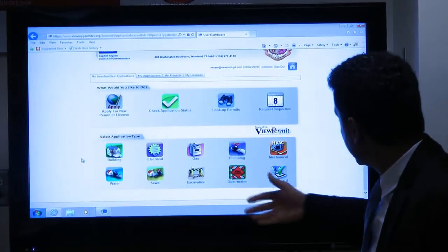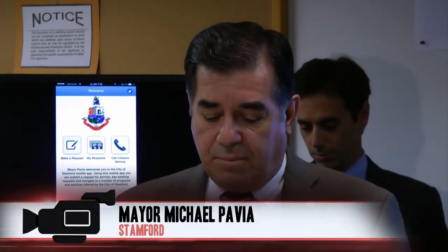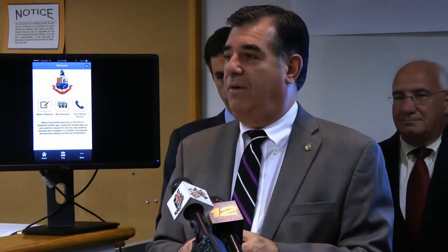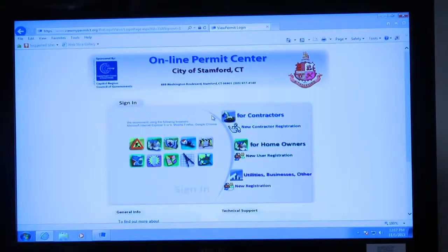Stanford's building department is becoming more tech-savvy. We have been working very hard over the last year and a half to come up with a method and a program that will make online access to building permits customer-friendly. Mayor Michael Pavia announced Phase One of Stanford Permit, a permitting software online.